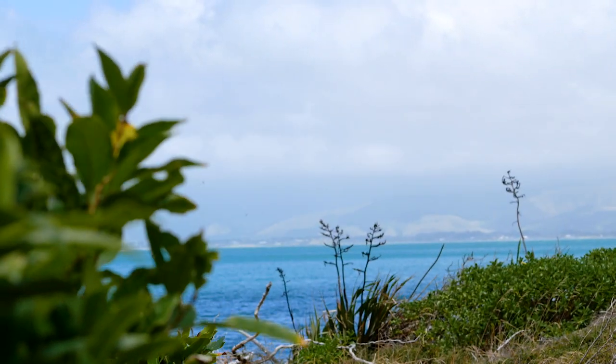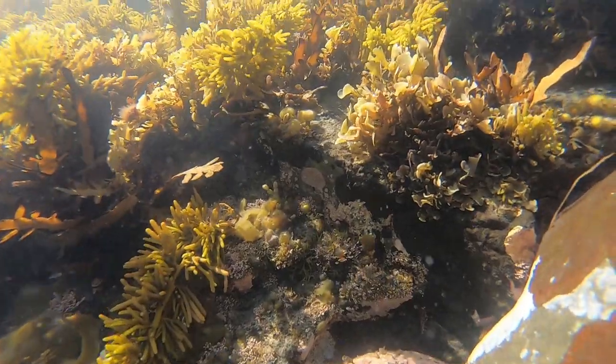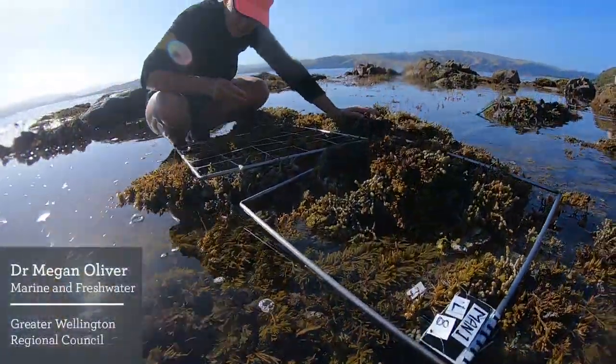Today we're at the Carpetide Marine Reserve. It's one of several sites that are part of a collaborative research and monitoring program supported by Air New Zealand. At this site we're collaborating with Greater Wellington Regional Council. I'm here with Dr. Megan Oliver, coastal scientist for Greater Wellington.